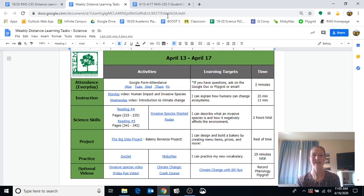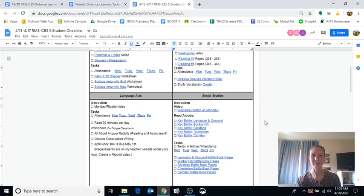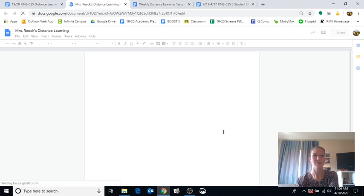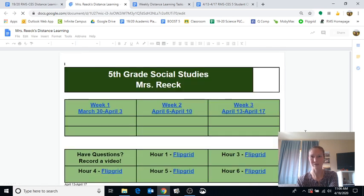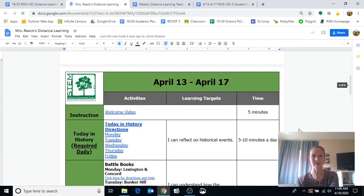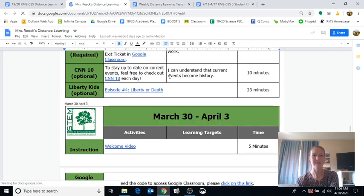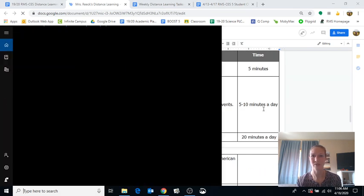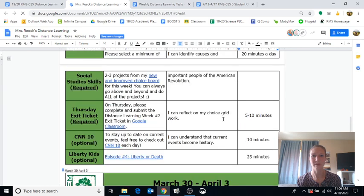I feel pretty good about science — I've done my attendance, watched my video, done my reading. Now I'm going to go on to social studies. I'm going to watch my welcome video, then go back to my distance learning page and click on social studies. Here I can pop onto Mrs. Reek's distance learning page, which looks a lot like Ms. O's — we try to keep it consistent. Then I can pop down to the week. My 'Today in History' is the way I do attendance in social studies, and it's required daily.